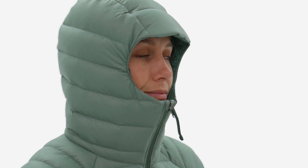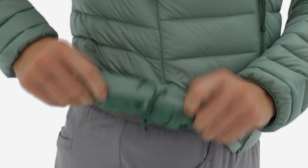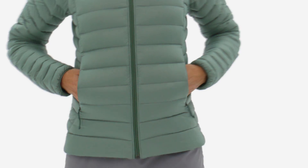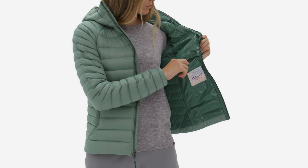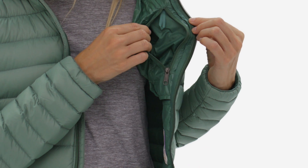A single adjustable cord at the hood and another at the hem seal in warmth. Pockets — drop-in and zippered — mean you'll always have a handy place to stash gloves, tape, snacks, even the jacket itself.